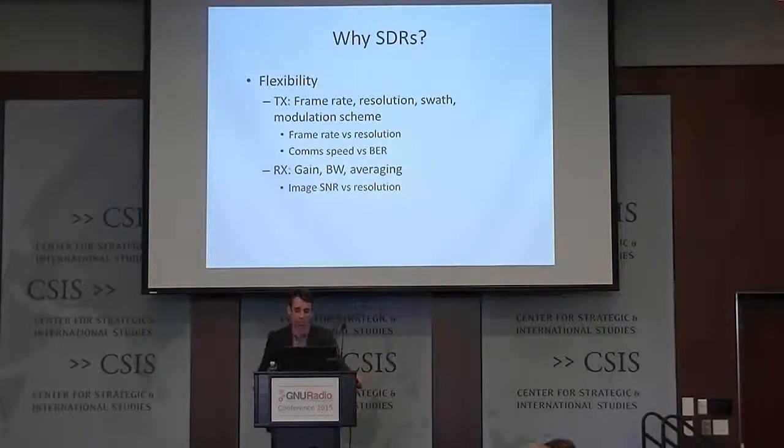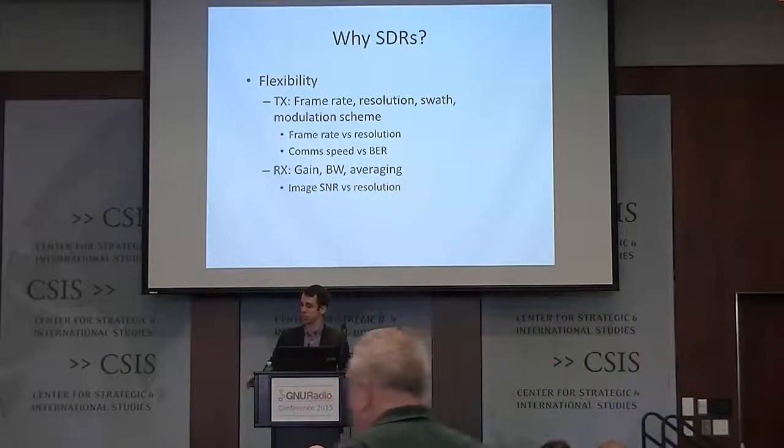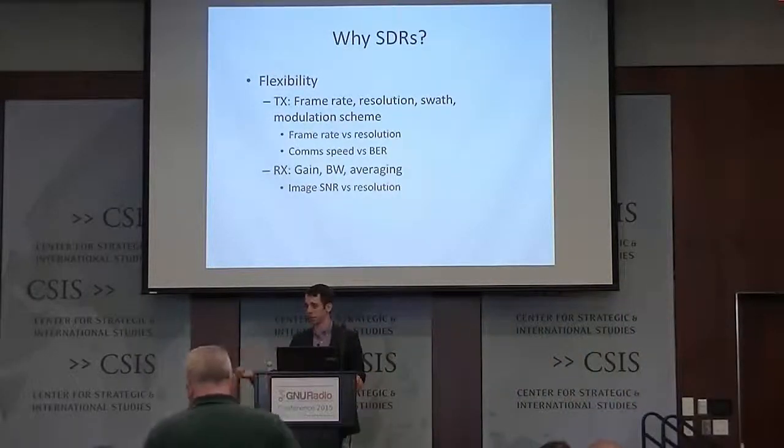SDRs are very flexible, which is great. We can make great trade-offs in the transfer — we can trade off frame rate, resolution, swath (how wide we're scanning), and different modulation schemes. Right now we use FSK, but if we're in a situation where we need something more exotic, it's easy to swap in with the radio. This allows us to change parameters on the fly, which makes it a great multi-mission device. Because if you get out to the field and discover conditions are different from what you expected, you can just load a different mission on the spot — you don't have to go back home, get a different system, and go back out.